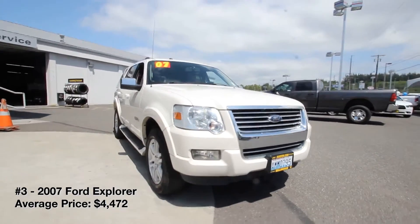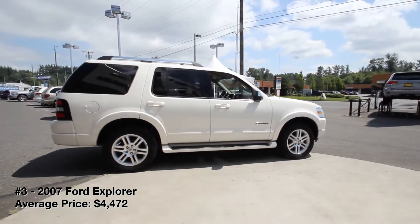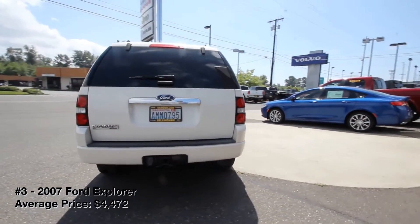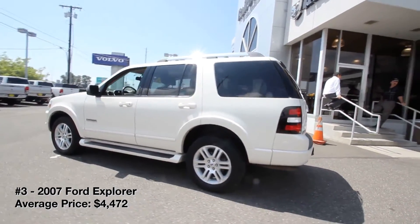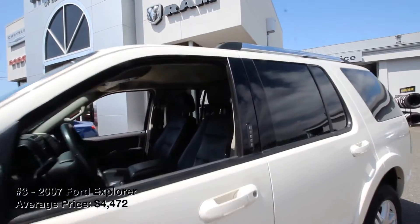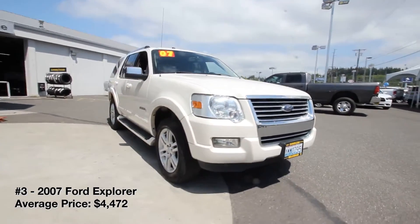2007 Ford Explorer. The Ford Explorer name may not be synonymous with reliability, but these fourth-generation SUVs are actually pretty dependable, not to mention plentiful and inexpensive to buy. The Explorer boasts an airy interior with up to seven seats. It glides smoothly over rough road surfaces and handles fairly well for such a large SUV. Engine options include a 210-horsepower V6 and a 292-horsepower V8. Neither is particularly fuel-efficient, but both get the job done for everyday driving and light towing.